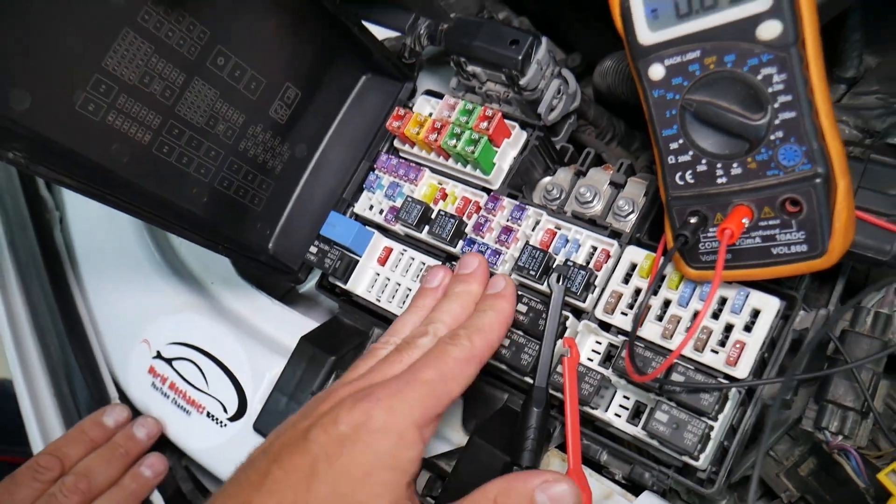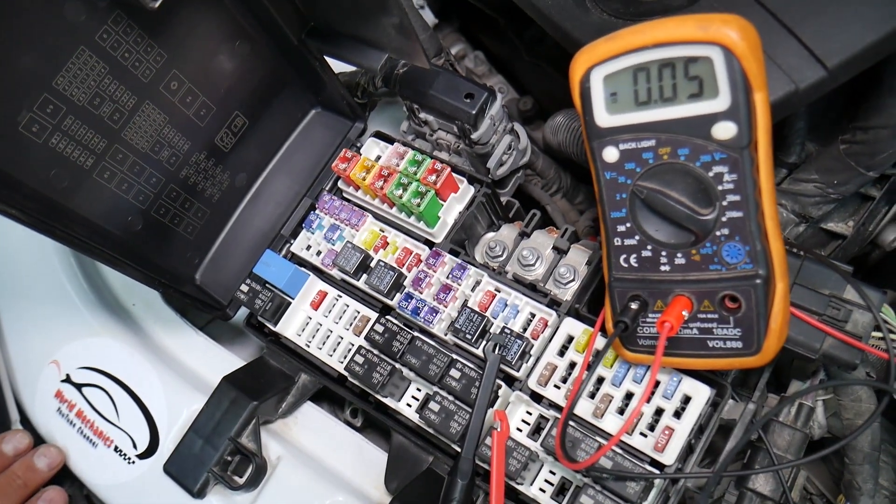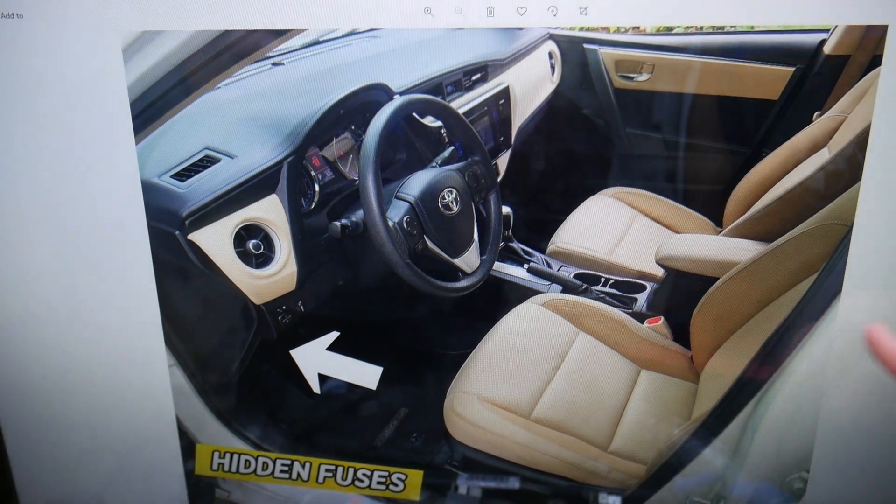We will have a video on how to test different kinds of fuses and how to test relays — we're going to put the link in the description below, specifically to that video. Please check it out. There are no relays here either.